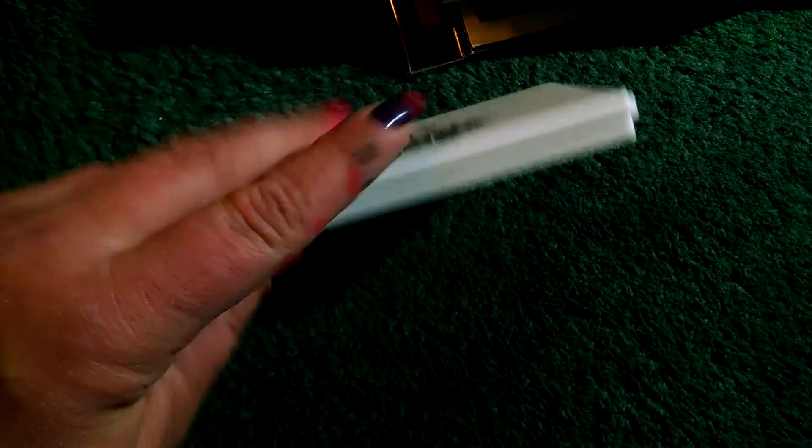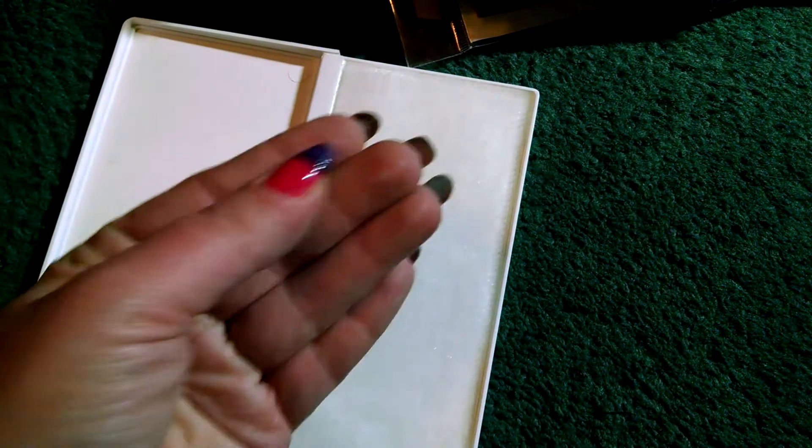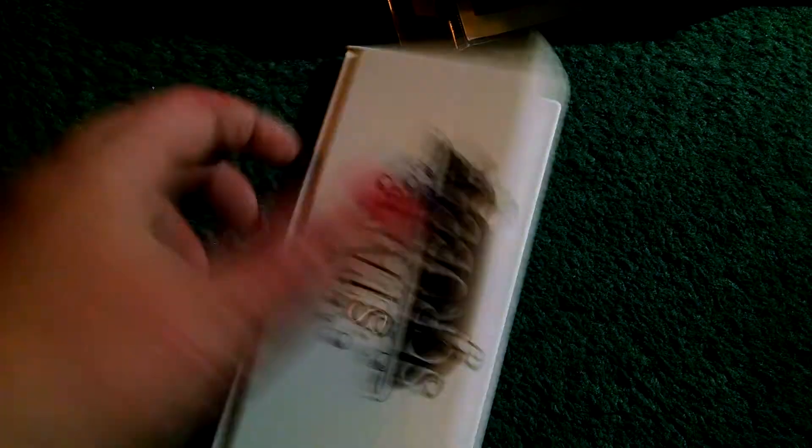Before I show you all the Magnolias, for one order I wanted to get to free shipping, so I had to add a couple little things on. I got some brown and white twine, a random sheet of Magnolia paper — like, totally random — and this Junior Stamp Scrubber because I like being able to clean off my stamps. But I don't know if I'm gonna love this because it seems to be shedding a lot. We'll see.